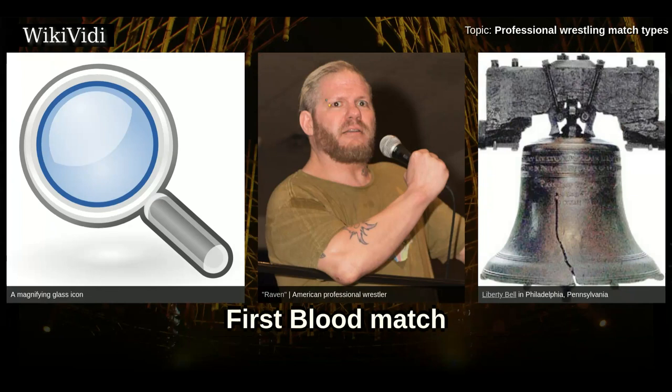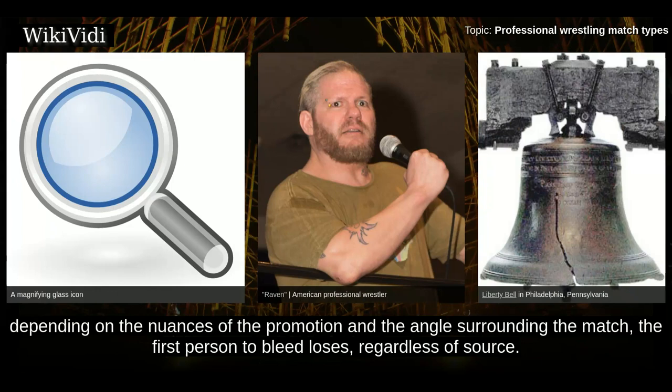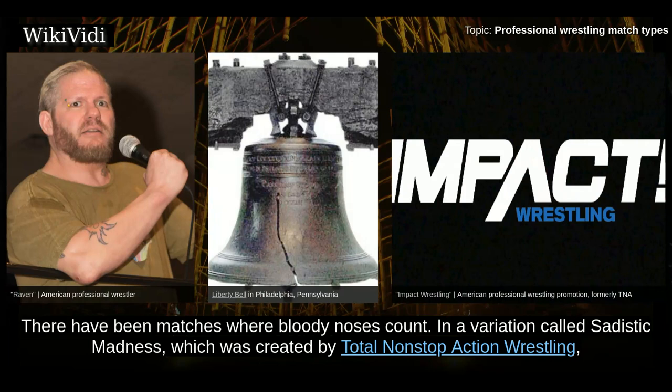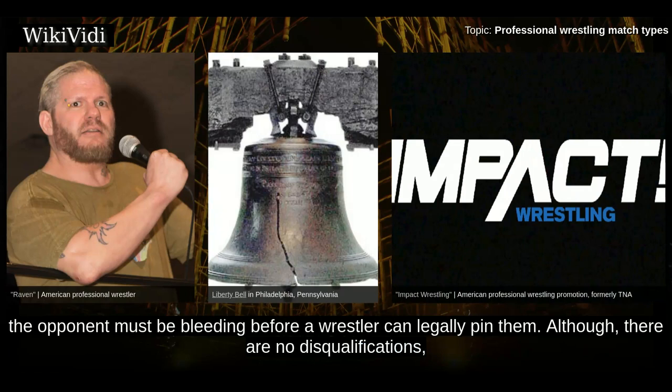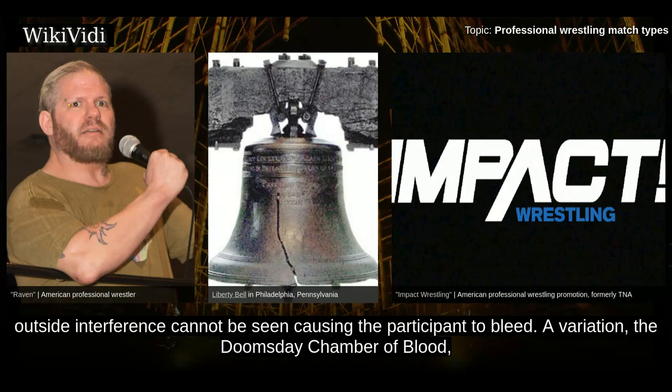First Blood Match. A first blood match is a no disqualification match where in order to win, a wrestler has to make their opponent bleed — or rather, depending on the nuances of the promotion and the angle surrounding the match, the first person to bleed loses, regardless of source. There have been matches where bloody noses count. In a variation called Sadistic Madness, created by Total Non-Stop Action Wrestling, the opponent must be bleeding before a wrestler can legally pin them, though outside interference cannot be seen causing the participant to bleed. A further variation, the Doomsday Chamber of Blood, takes place inside a barbed wire-topped cage.